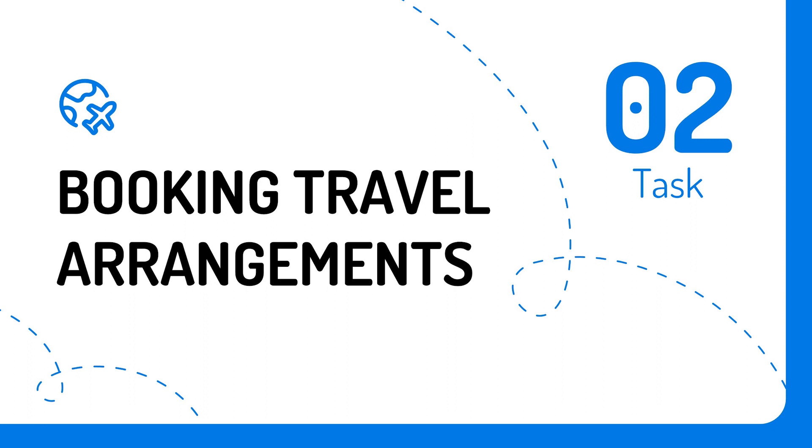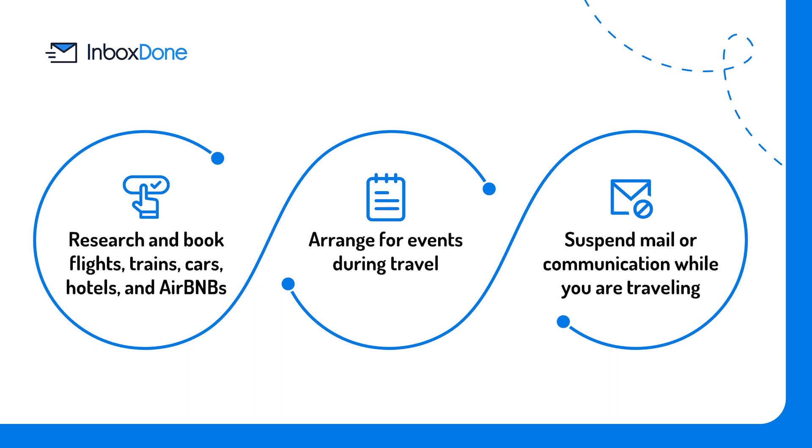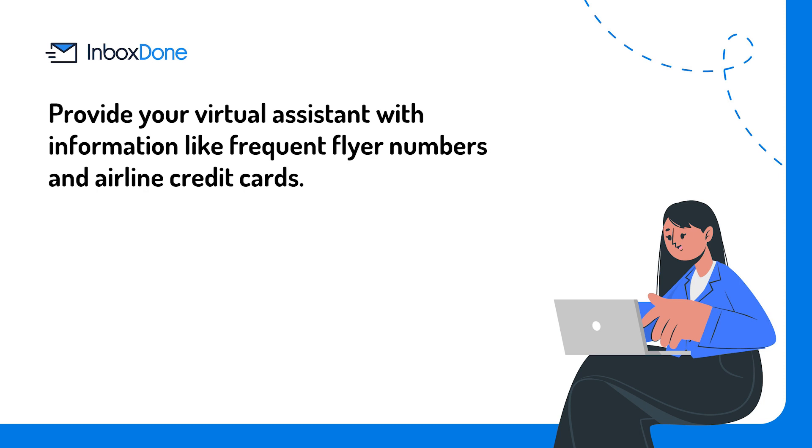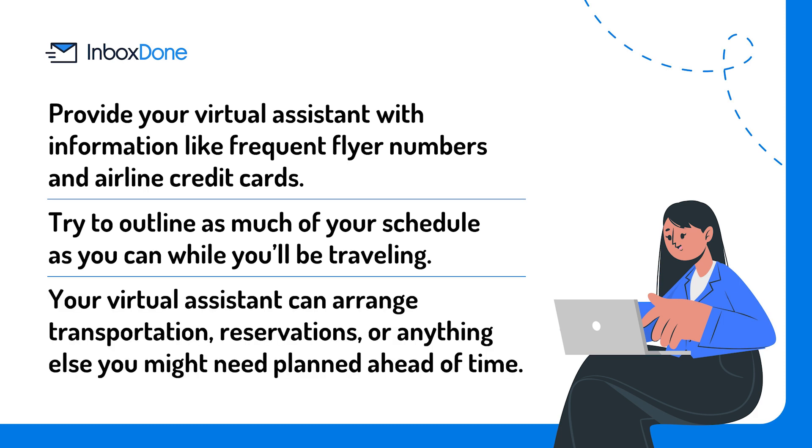Here is what you can expect a virtual assistant to take on in this realm: research and book flights, trains, cars, hotels, and Airbnbs; arrange for events during travel; and suspend mail or communication while you are traveling. Keep in mind before you delegate: provide your virtual assistant with information like frequent flyer numbers and airline credit cards. Try to outline as much of your schedule as you can while you'll be traveling, so your virtual assistant can arrange transportation, reservations, or anything else you might need planned ahead of time.